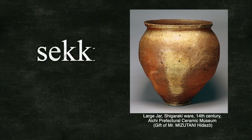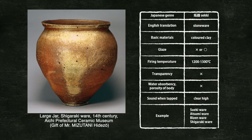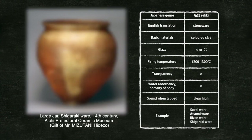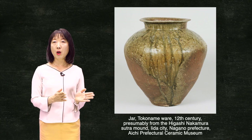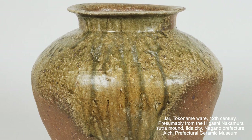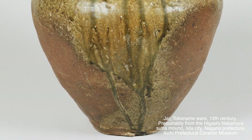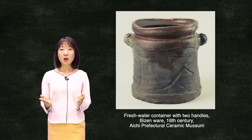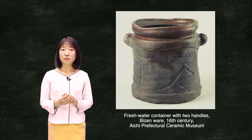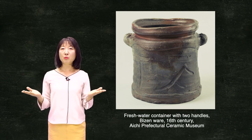The second is Sekki, or stoneware. During medieval times, major kilns such as Tokoname, Atsumi, Echizen, Shigaraki, and Bizen raised a foundation for Sekki production. Sekki is fired at between 1200 and 1300 degrees centigrade. It possesses a non-porous and semi-waterproof surface, and exhibits natural partial glazes which develop during the firing process. From the 16th century, late Muromachi period, Sekki ware, especially Bizen and Shigaraki, was adopted for tea culture and praised by masters of the tea ceremony.